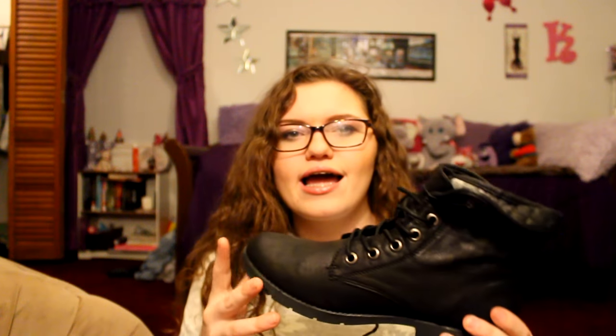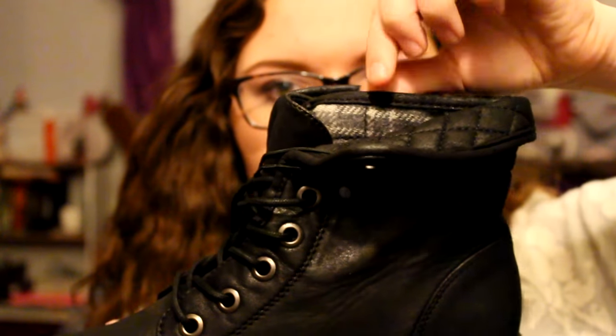Starting with JCPenney's. I got a pair of boots — just a little pair of booties. I have so many shoes like this already but I love them. They're quilted and they have a little bit of plaid, so they have quite a bit going on. You could fold them up and just have them quilted. They were $19.99, I had a $10 off coupon, and I got them for $9.99.